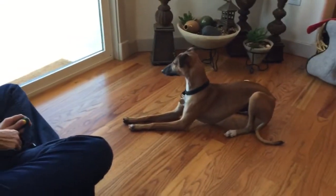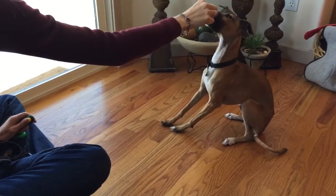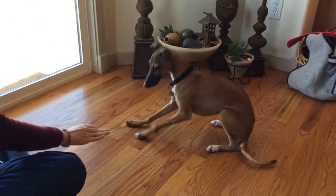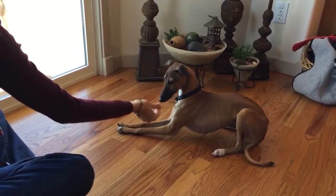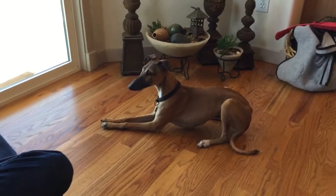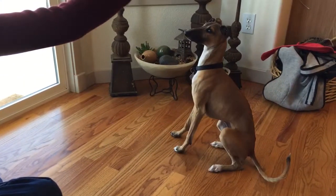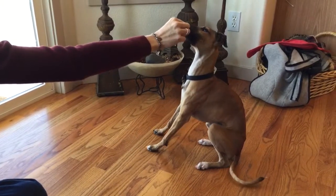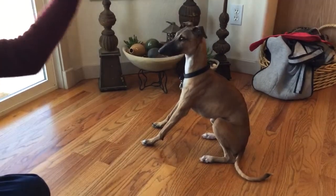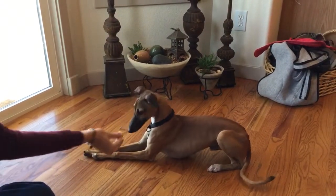For an Italian Greyhound to actually lie down on a hard cold floor is like a miracle. Normally they do not like to lie down or sit on cold hard surfaces, so this is really important for a service dog — to be able to do a down on a hard floor, just in case it's ever needed.